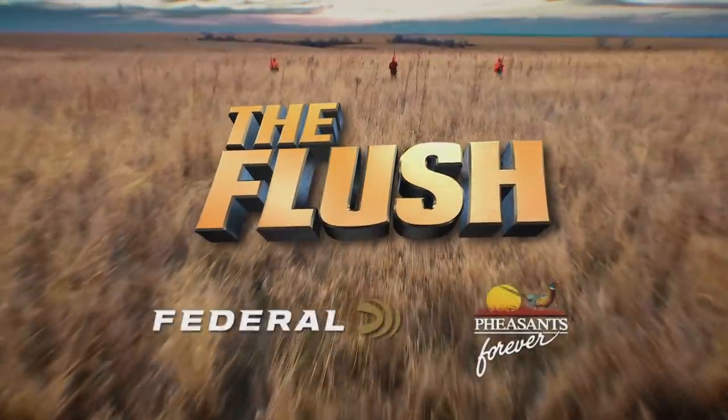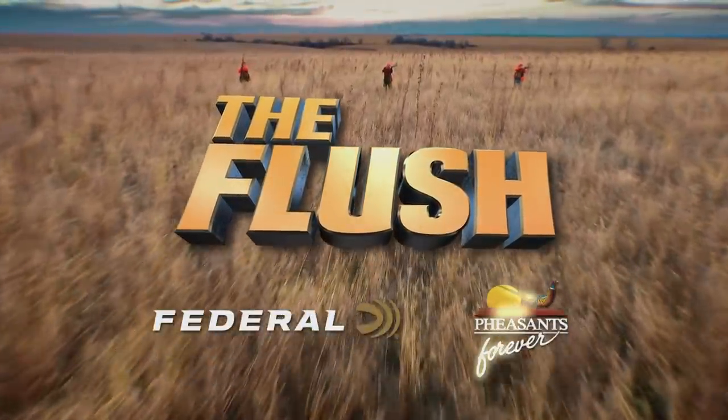The Flush, presented by Federal Premium Ammunition and Pheasants Forever.